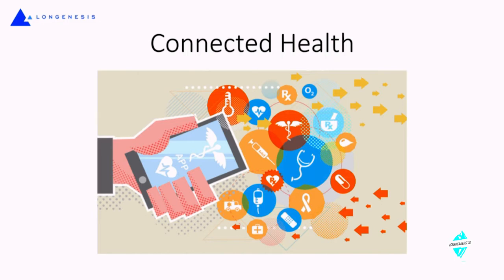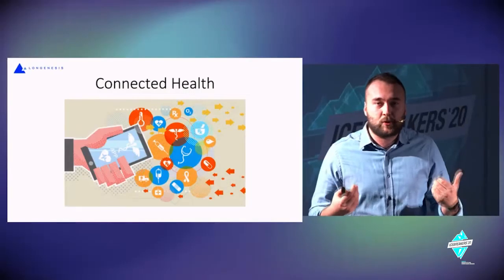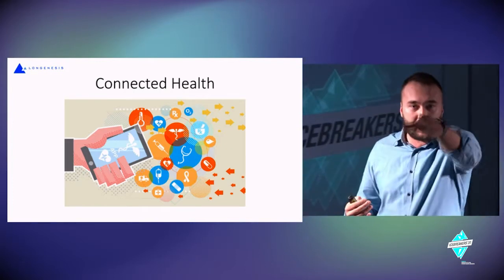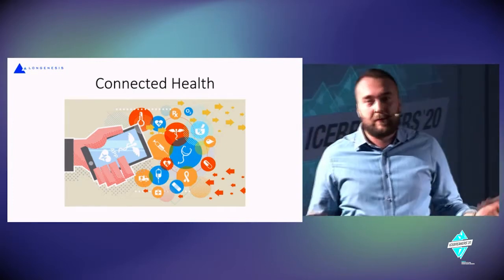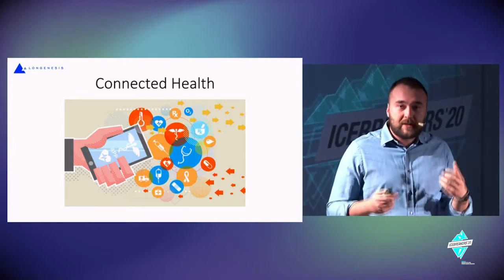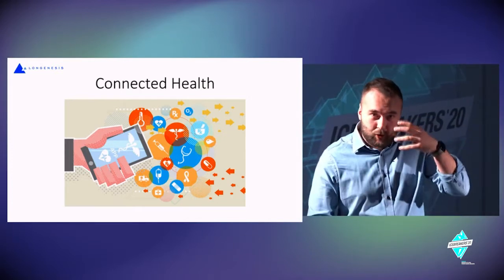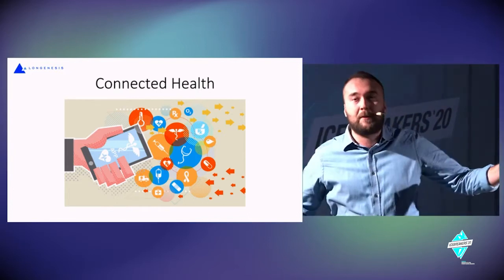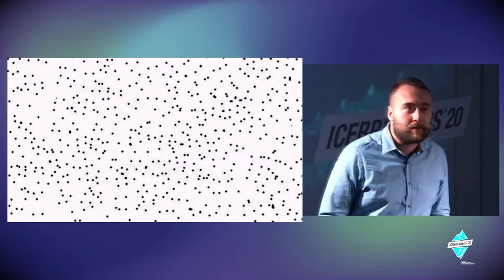Connected health is about not only looking at oneself as one individual data source, but connecting everyone in the room — everyone in front of a laptop or smartphone. Using data, we look not just at the microscope view of my own vital signs and risks, but at the whole population of Latvia or different countries.